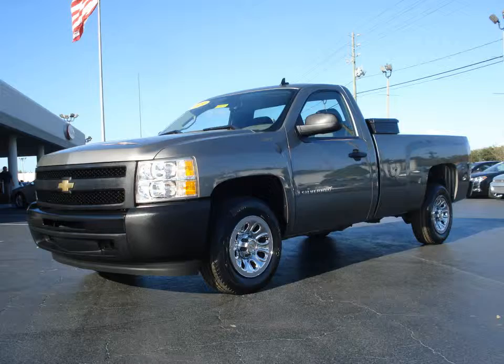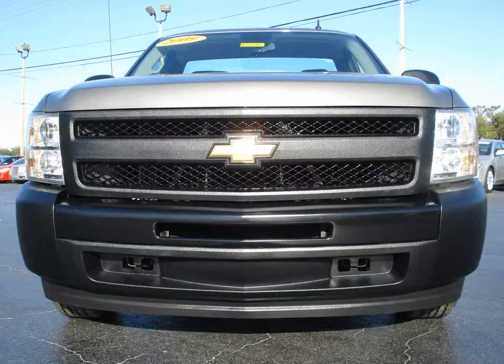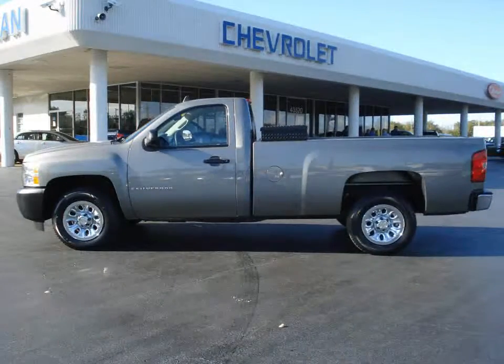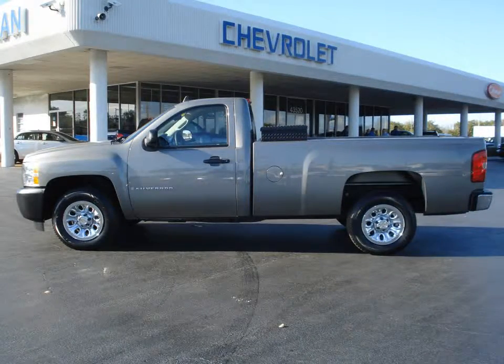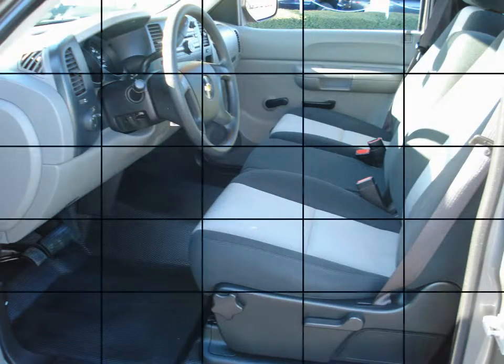Furman Chevrolet of Tarpon Springs with a 2009 Chevrolet Silverado 1500 work truck. This vehicle has a Vortec 4.3 liter V6 and an automatic transmission. Clean Carfax, no accidents or damage reported, and this is a one owner vehicle.